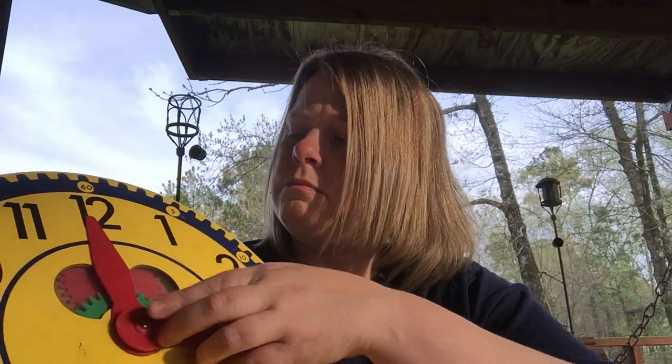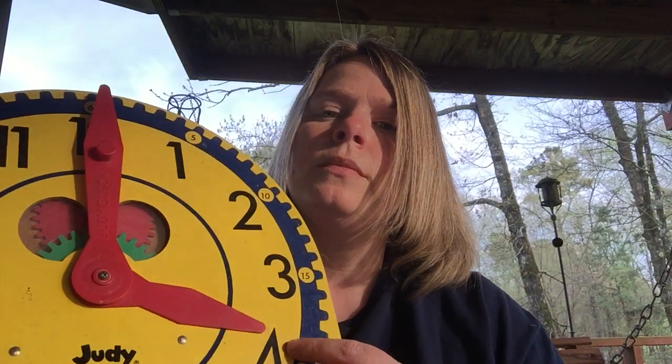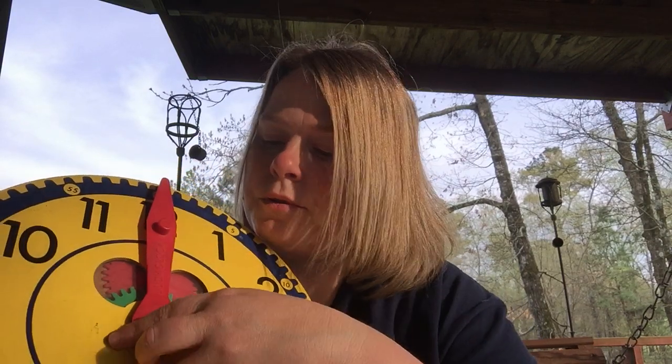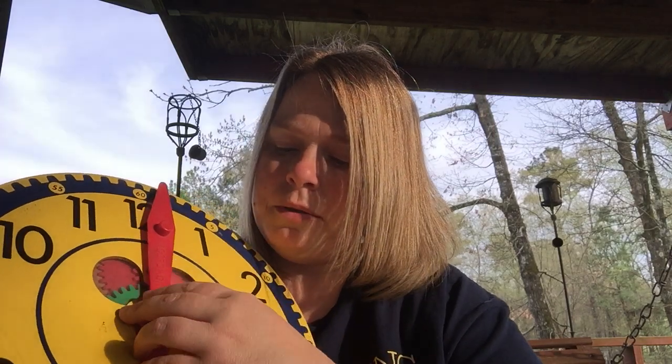Remember, our little hand is the hour and our big hand is the minutes. Do you remember what time this says? The little hand is the hour — three. The big hand is on the twelve, so it's o'clock. Three o'clock!